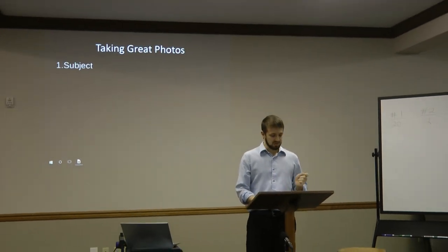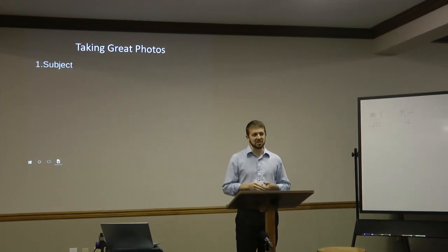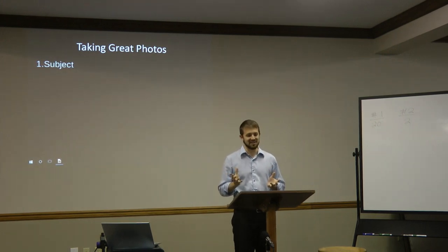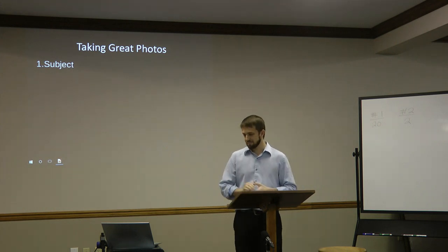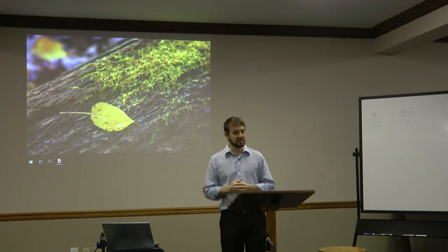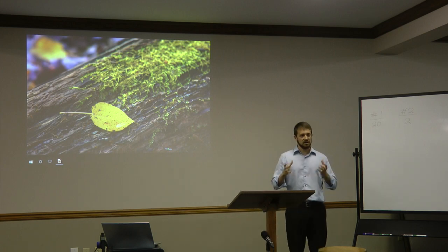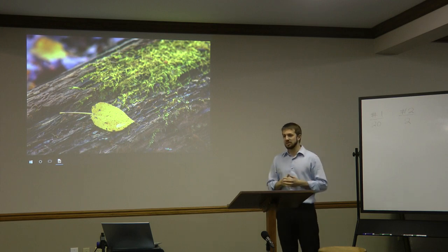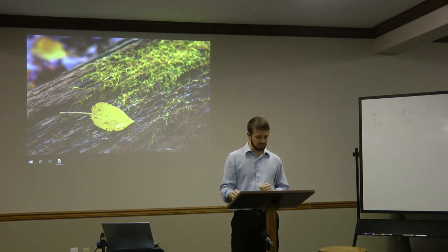Every photo requires a clear subject. Ansel Adams said, there's nothing worse than a sharp photo of a fuzzy concept. It must be clear and simple, not distracting. I have here an example of a photo that demonstrates a clear and simple subject. We have a leaf — that's probably what your eye went to first. However, there's a lot more in this photo: we have moss, we have a rotting log, and some other leaves in the background. But that was all a part of the story that the photo is telling.